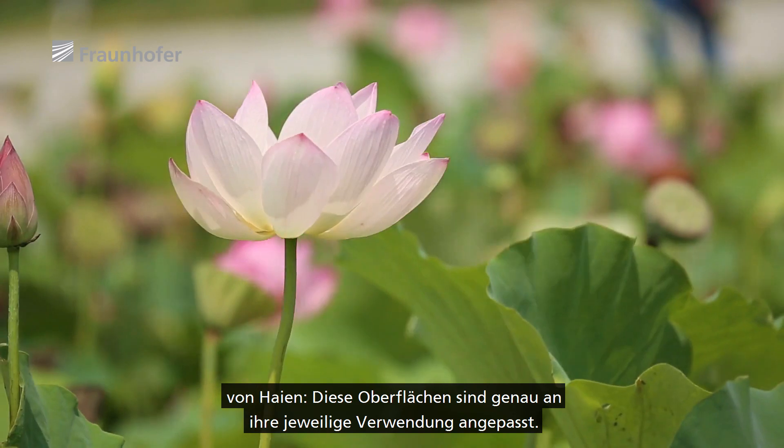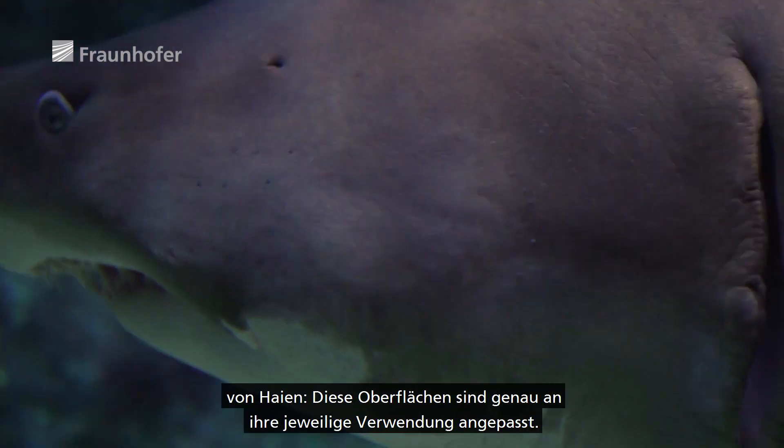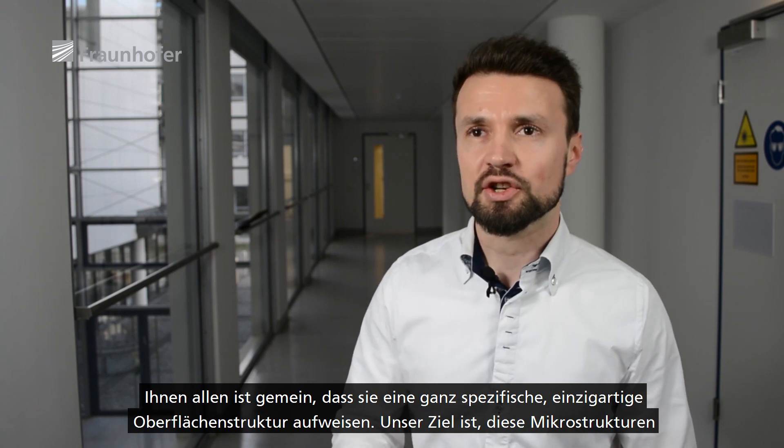Natural surfaces are very inspiring and are some sort of blueprint from nature. If you think for instance about the lotus leaf or shark skin, you will see that these surfaces are well designed for their specific application. What these surfaces have in common is that they have a very specific and unique surface texture.